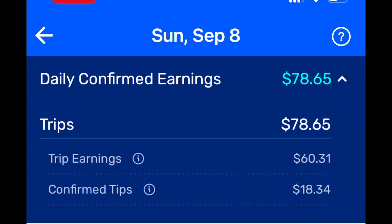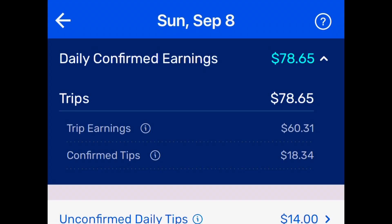I made a mistake yesterday. I understand now — you tap that and it shows you trip earnings: $60.31, and confirmed tips: $18.34, so $78.65 total. Those confirmed tips can be from yesterday. I think that's how it works, that's what's showing here.